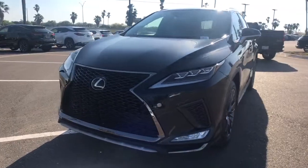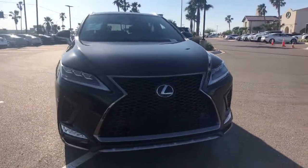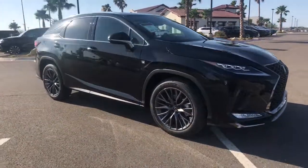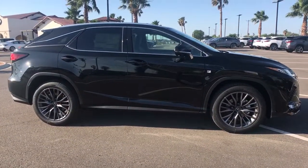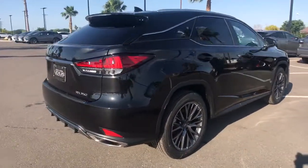Picture yourself in the 2021 Lexus RX. This striking RX delivers superior comfort and stylish versatility. From its peaceful high-end cabin to its flexible seating options and a host of desirable amenities, this SUV was designed to wow and delight.